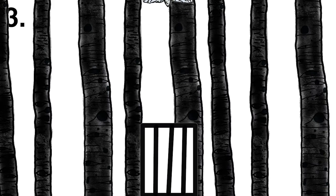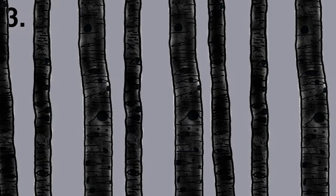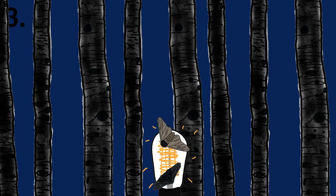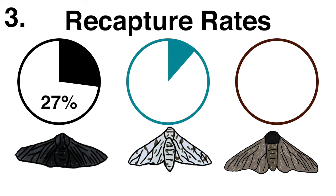Turns out, the birds tended to eat the moths in order from his ranking, from most conspicuous to least conspicuous. And the most famous of all, his release and recapture technique. He released moths of different phenotypes into the woods of industrial Birmingham, tagging them with a dye. After intervals of time, he recollected them using pheromones and a moth light. He counted what percentage of moths remained, and 20% of carbonaria, 13% of typical, and 17% of insularia were recaptured.